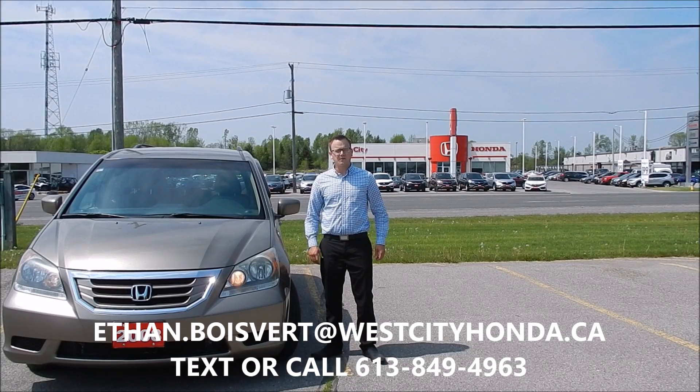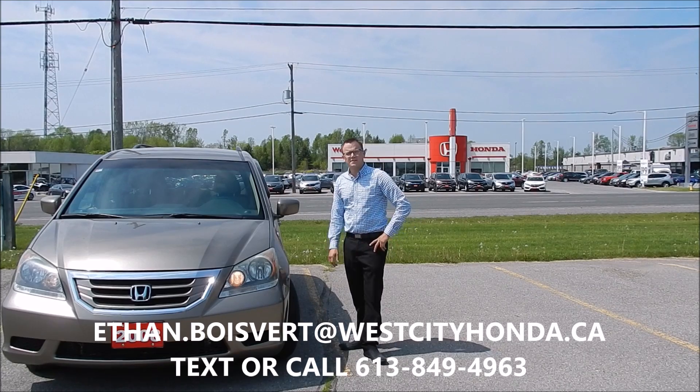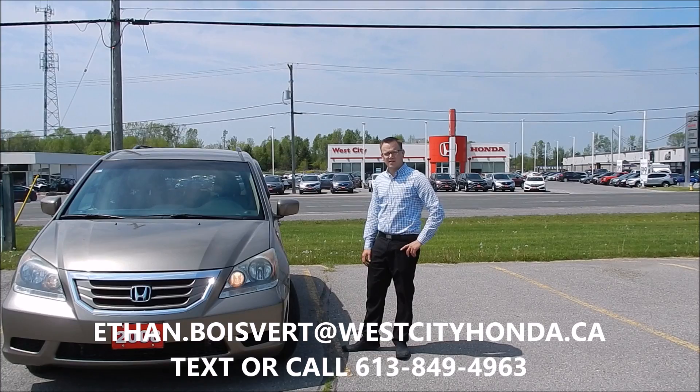Hi there folks, Ethan Webber coming to you from West City Honda in Belleville, Ontario. Today I'm going to give you a walk through on this 2008 Honda Odyssey EX that we just took in our used inventory here at West City Honda.